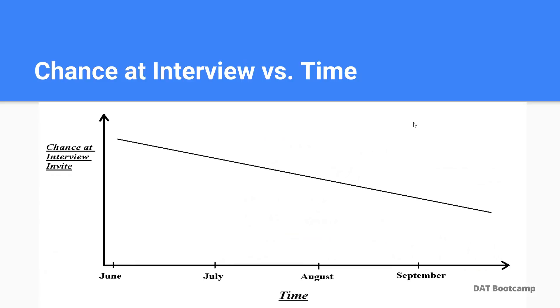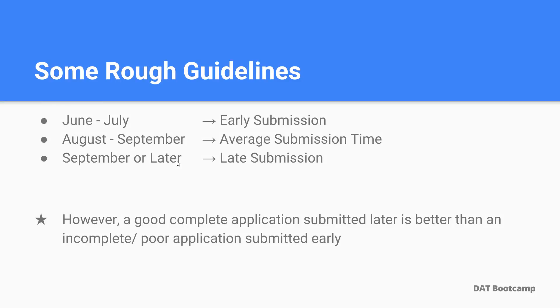Here's a graph that gives you an idea of what the timeline looks like versus your chance to get an interview invite. As you can see, if you take the exact same application and submit it around June 5th compared to somewhere in October, your chances are a lot greater of receiving an interview invite and securing an acceptance offer if you submit it earlier. Some rough guidelines: submitting in June or July is considered early, August to September is average, and September or later is late — and you really want to avoid that.